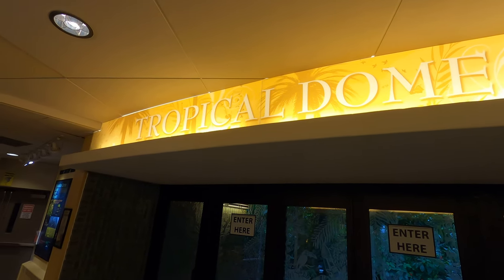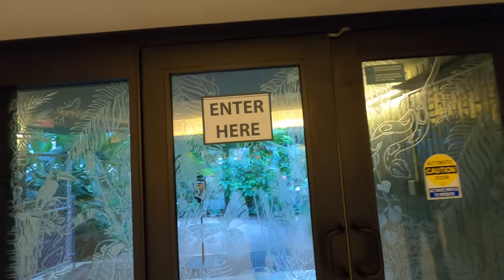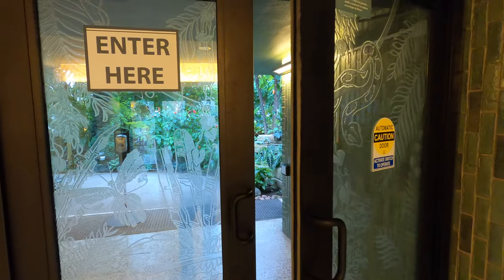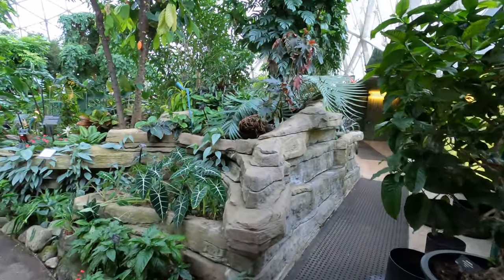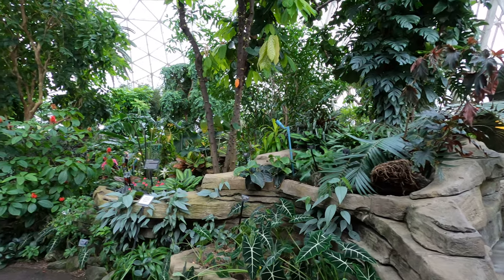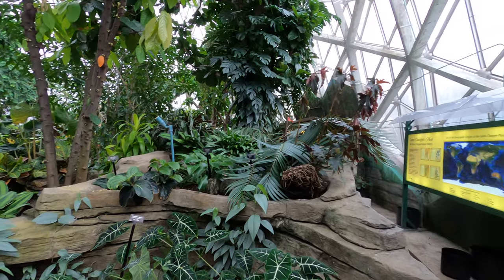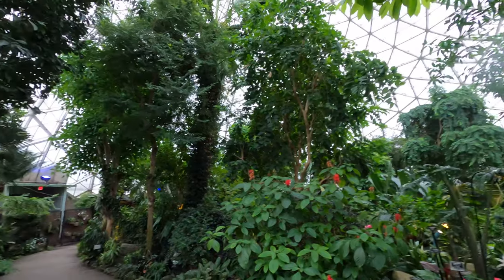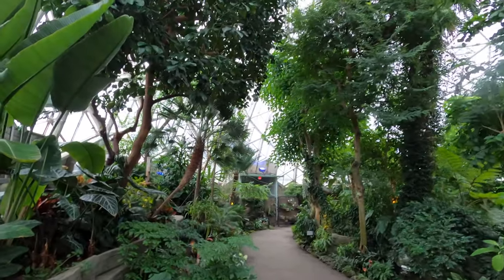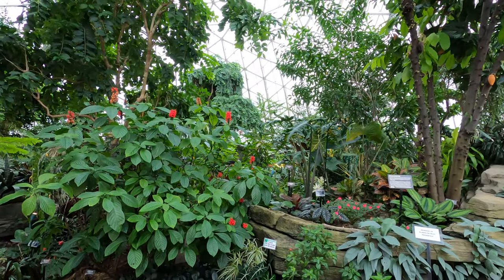The third stop on our journey is the Tropical Dome. It is definitely warmer in here. I wonder why they didn't keep the desert one this warm — it's very humid in here. It might just be because they have to keep these plants alive specifically. I guess that's why it's the tropical dome; you have to have a very specific climate to have a rainforest type atmosphere, and it definitely feels like a rainforest type atmosphere in here.